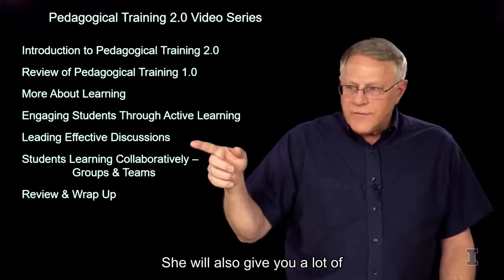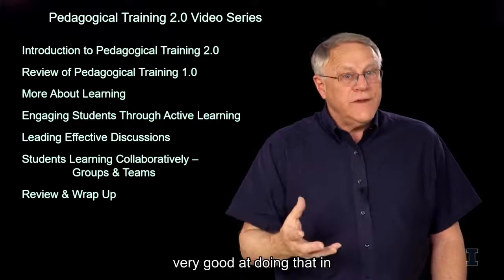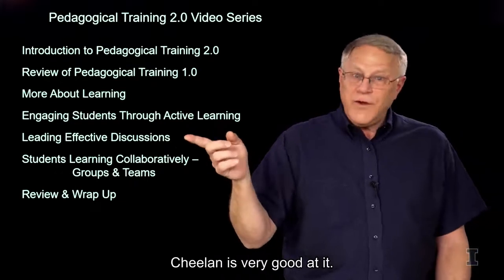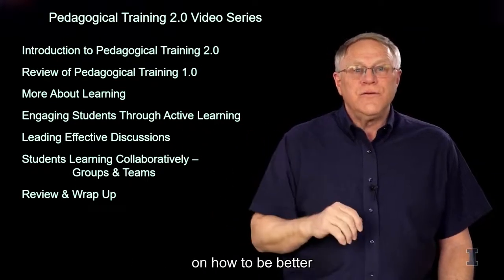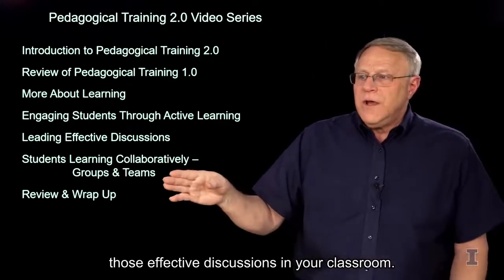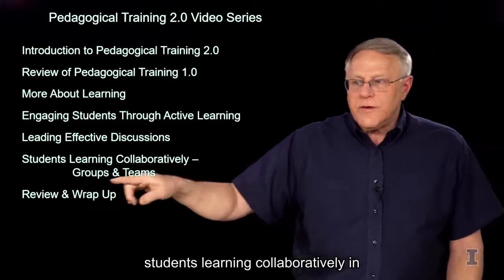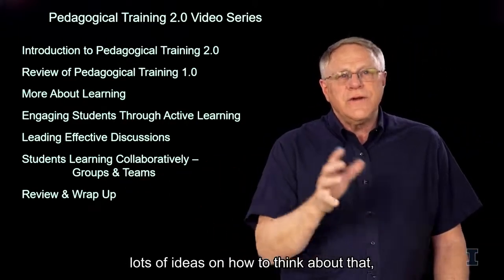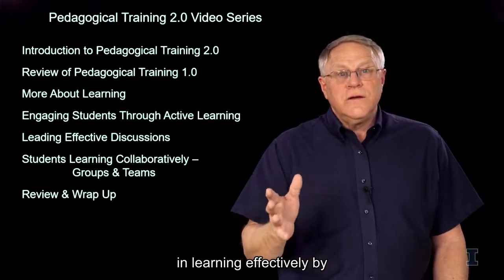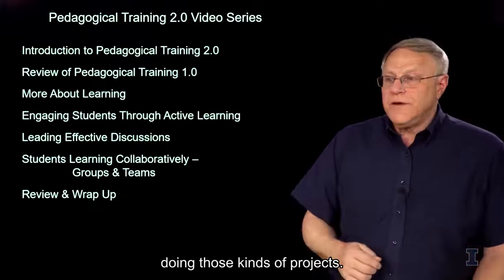Chilon will give you a lot of ideas on active learning. She'll also give you a lot of ideas on leading effective discussions. I'll tell you, I'm not really very good at doing that in my classes, but Chilon is very good at it, so she will give you direct ideas on how to be better at leading effective discussions in your classroom. We'll also spend a lot of time on students learning collaboratively in groups and teams, giving you lots of ideas on how to develop those projects and get groups working effectively.